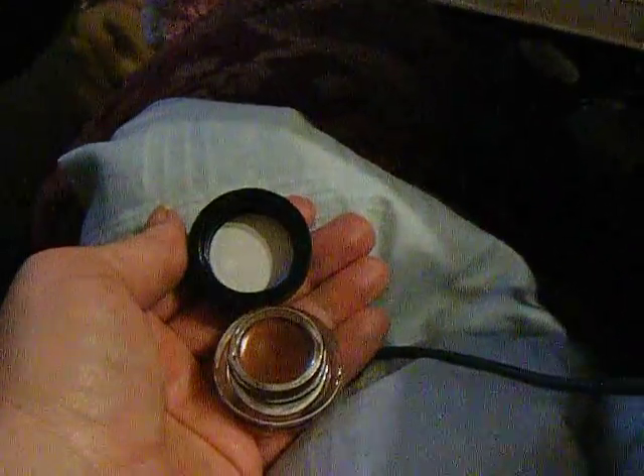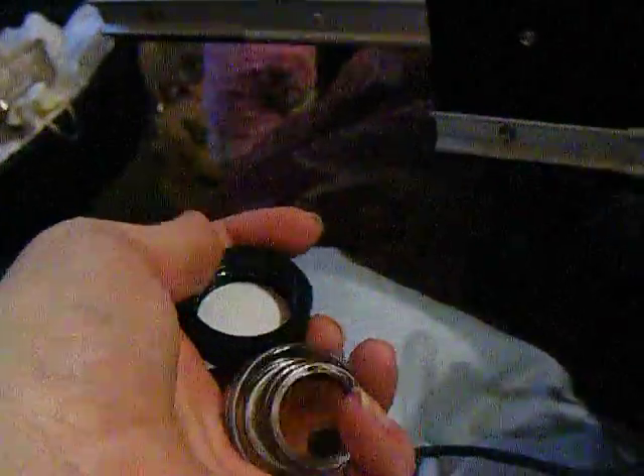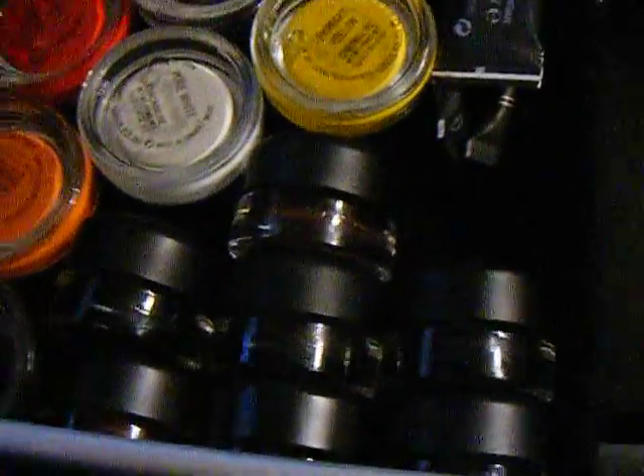As far as the eyeliners go, I love the MAC. This is the MAC Fluid Line — this one is chocolate. These are great when used with a professional brush; they're very intense, rich colors. These here in my makeup kit are all of the Fluid Lines.